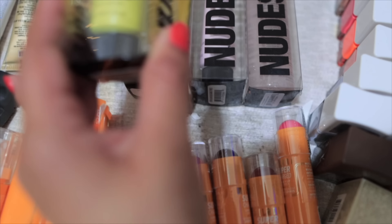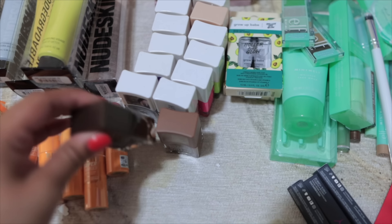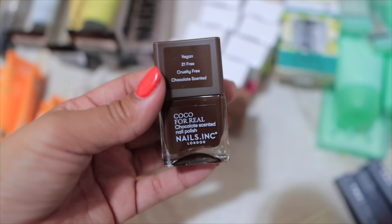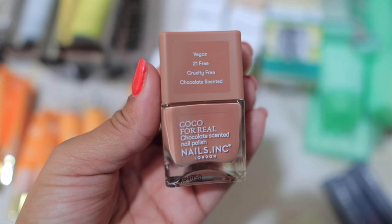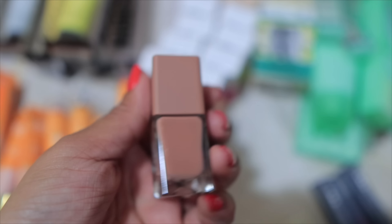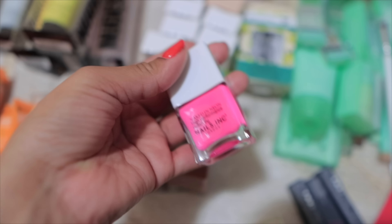Nude Sticks gave me a bunch of goodies including some skincare stuff, which is nice to see them expand. I got a ton of nail polishes — I love doing my nails, but unfortunately I don't really use regular nail polish anymore, not even on my toes. But we'll give it a try for summertime because some of these shades are so beautiful. These are from Nails Inc London — they're vegan, cruelty free, and chocolate scented! This shade is called Coco for Real. They chip, so I'll try them on my toes and give some of the more muted tones to my mom since she doesn't really wear loud colors.